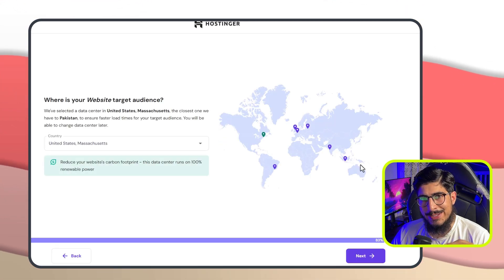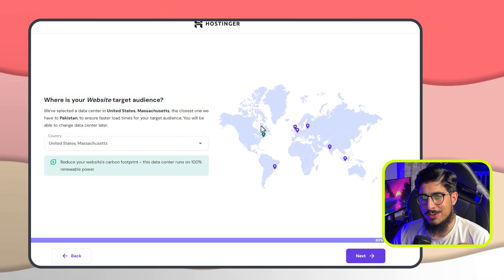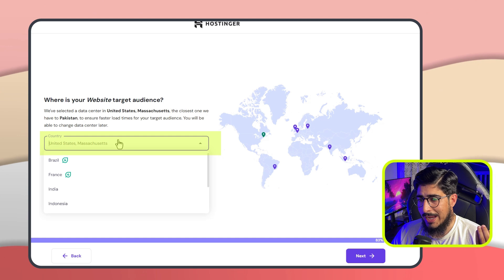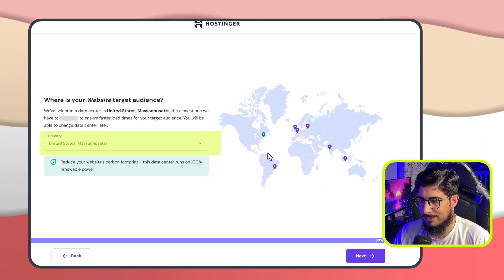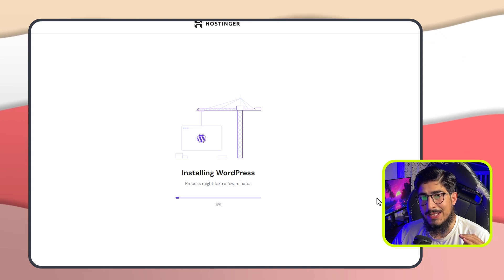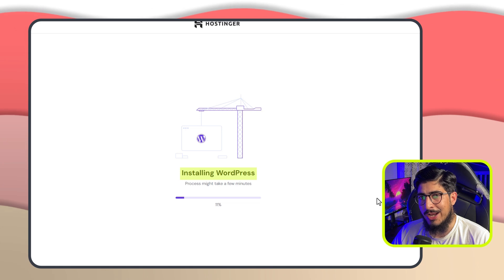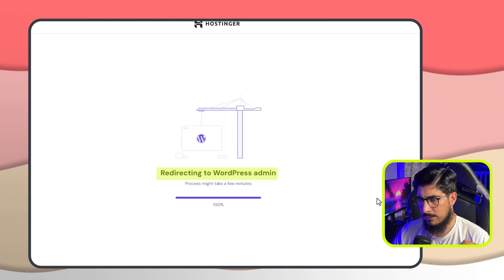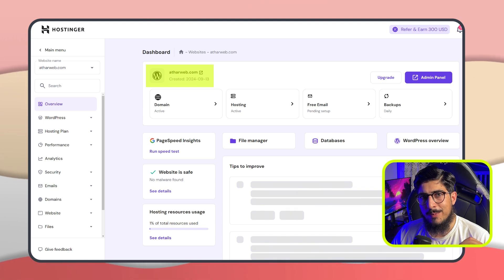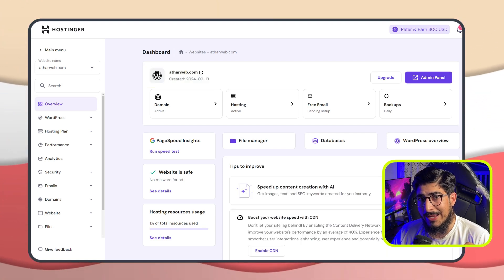Now we are going to select our server location based on where our target audience is. I am going to select the United States, but you can choose any location you want. After that we are going to click on next. WordPress is now installing on our web hosting and domain. WordPress is now installed. That's it for today — thanks for watching, please like and subscribe.